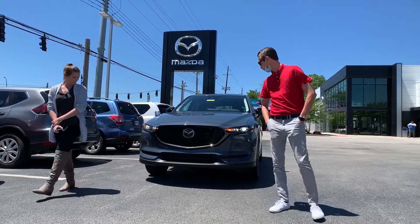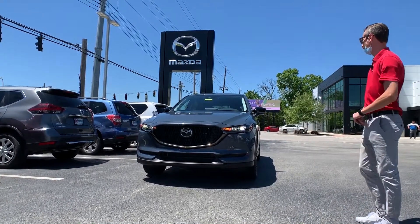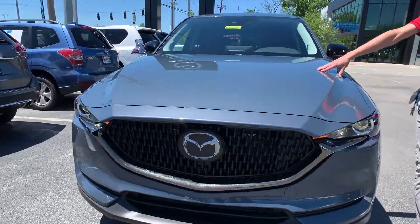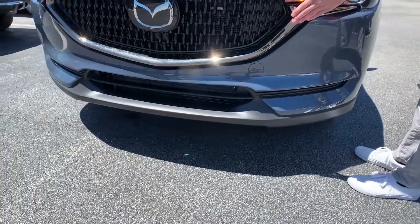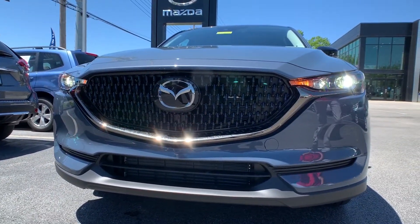All right guys, so this is going to be our 2021 CX-5 Carbon Edition. A couple of things that are going to set this apart from other CX-5s is the polymetal paint — they describe that as a bluish steel color, and that's going to be exclusive to our Carbon Edition in the CX-5 line. You're also going to have the black accents on here, which is a pretty edgier thing than Mazda's ever done before.